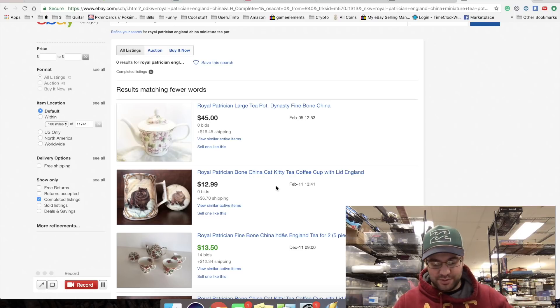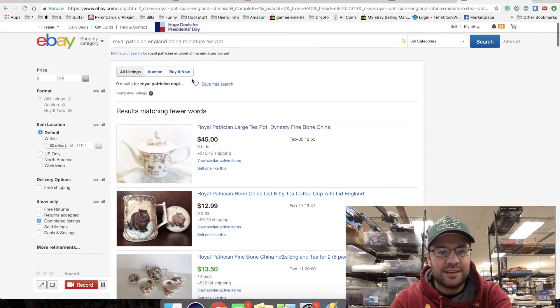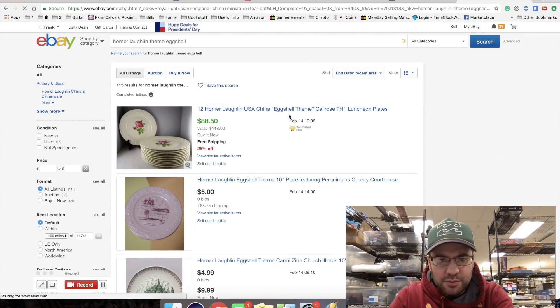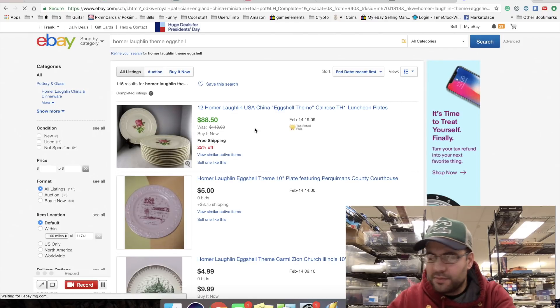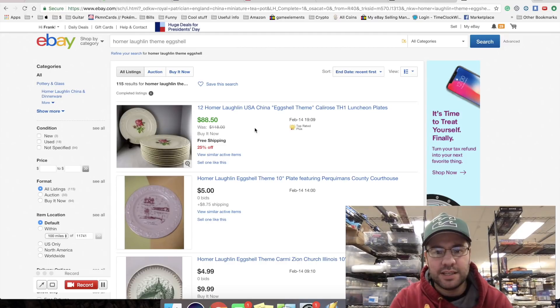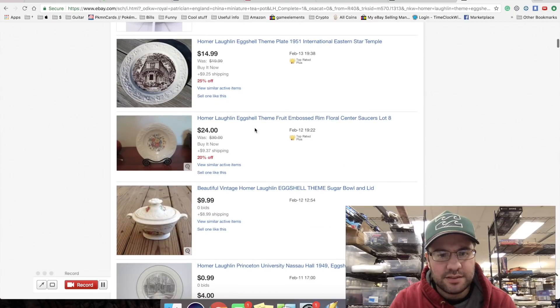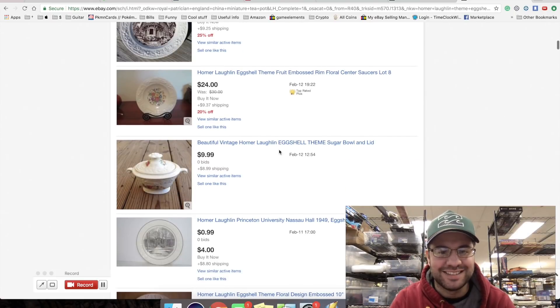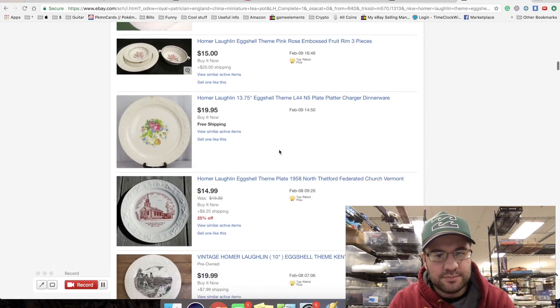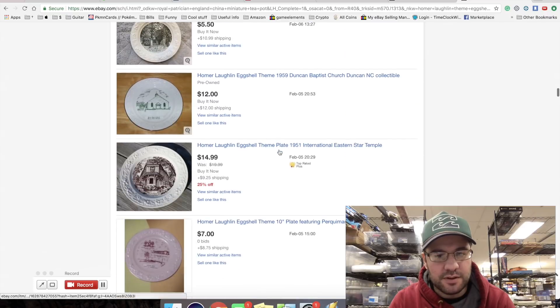Now we've got Homer Laughlin - Theme Eggshell. It's a grind sometimes. Homer Laughlin eggshell theme - look at that, $12. But I only have one piece, and it looks like it didn't sell and it's a little warm on pricing. Experiment over - this doesn't sell.